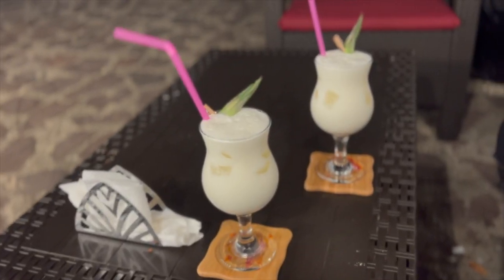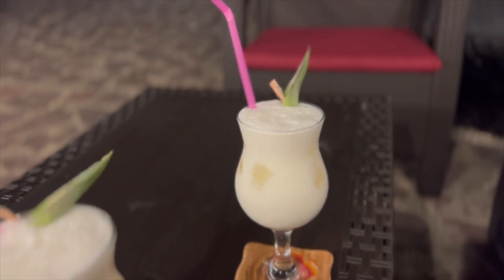And finally our pina coladas have arrived — let the tasting begin. I had to look at this drink real quick to make sure I wasn't tripping. But after a second taste, this is just not it, y'all — at all, period. It was just tasteless, no alcohol, nothing. I think I'm done tasting pina coladas in Ghana.